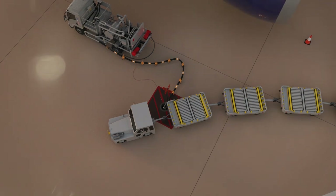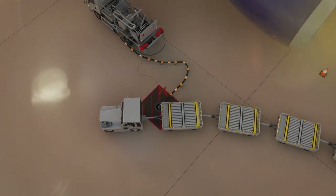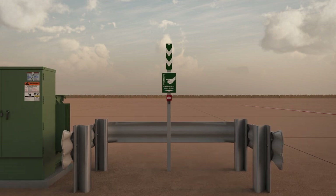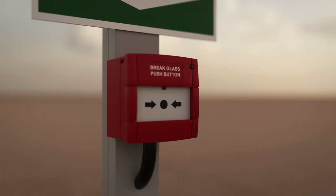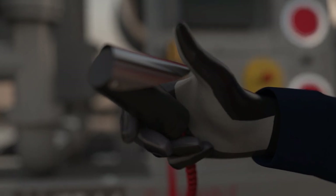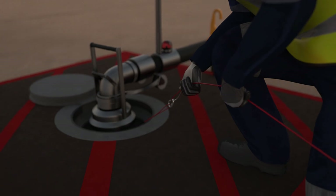It's essential that everyone working around an aircraft knows where the safety equipment is on the apron and how to use it. Activating the emergency shutdown button will quickly stop the fuel flow throughout the airport — access to this button must be kept clear at all times. Releasing the dead man control stops fuel flow to the aircraft, and pulling the lanyard cuts off fuel flow from the hydrant.